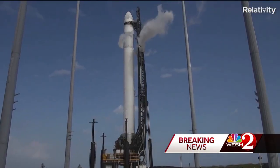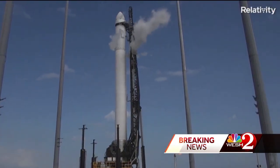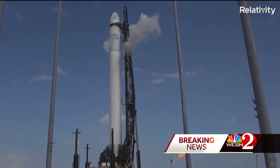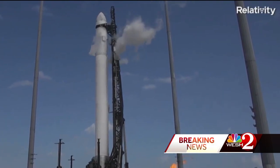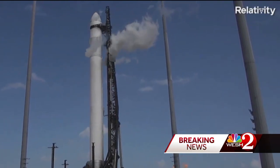As this was to be the first ever Terran 1 launch, the two-stage test rocket is expendable. The main goal was to gather as much data as possible. Both the rocket and the nine Aeon engines have been designed from scratch by the startup space company.